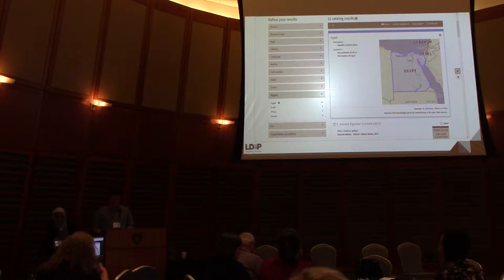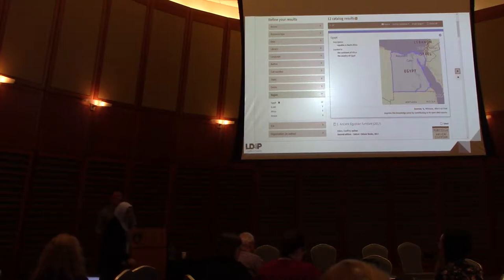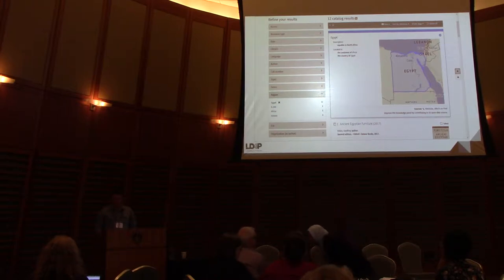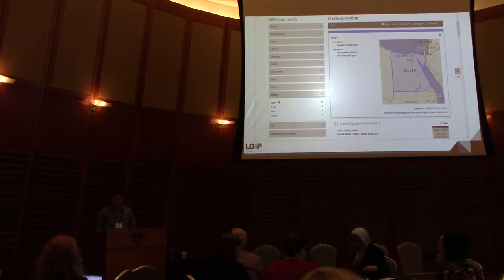We'll move on to the next presenter, Steve Meyer. He's the data strategist for the University of Wisconsin Madison Libraries. His work includes the development of policies for the use of data, data reporting, analytics, and visualizations, and experimental projects to explore new possibilities for using data in discovery systems. This presentation is entitled 'Bibliographic Data Crawl to Enhance Library Discovery with Linked Data.' Please welcome Steve.